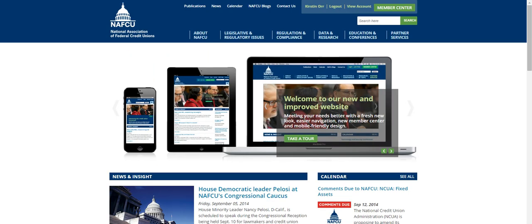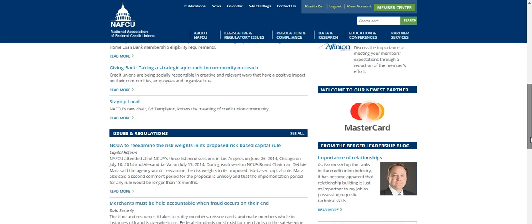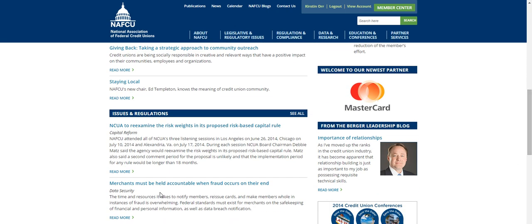On our homepage, you'll find important messages in our homepage slider, up-to-date news and industry insight, upcoming deadlines, events, and important dates, the latest happenings and top regulatory and legislative issues, and more.